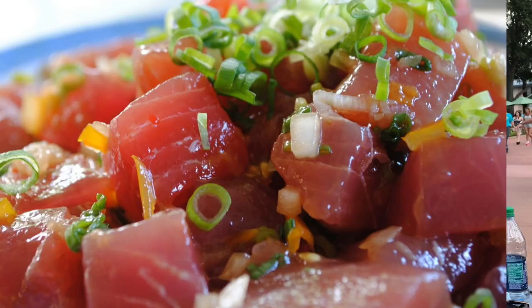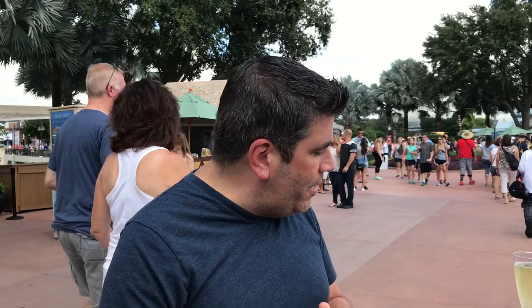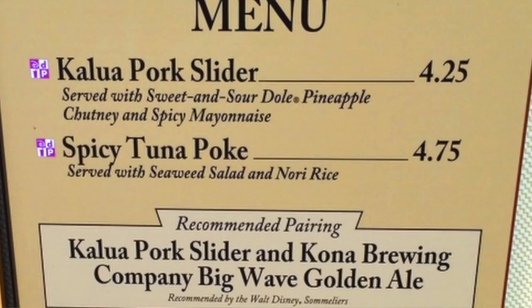lunch, and dinner. Served in a small ramekin, toasted sesame seeds and a little bit of seaweed. You get a nice little residual heat that hangs out there just a bit. I could do that all day, every day, and it's fish, so it's got to be somewhat healthy. Those are the two main items here at Hawaii.